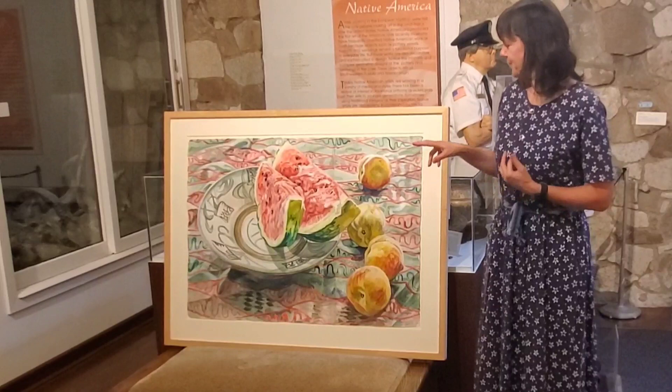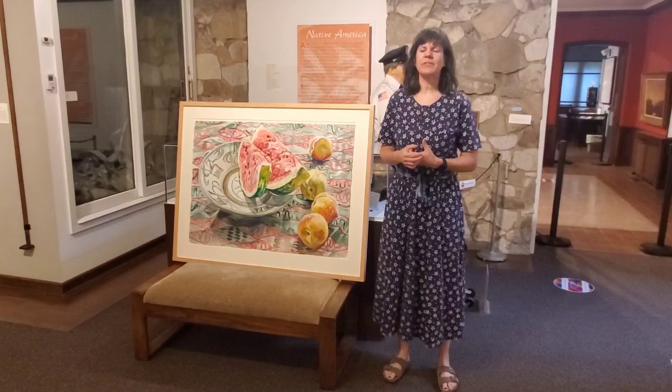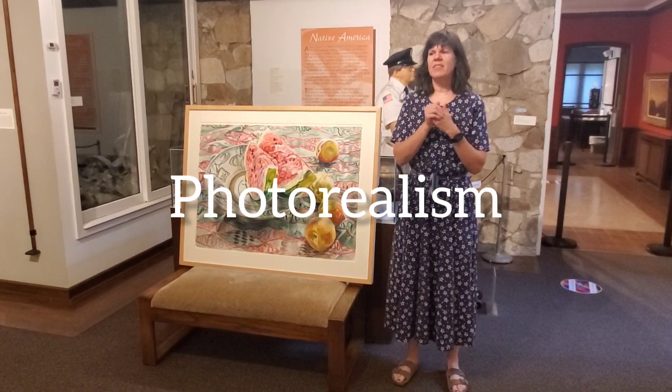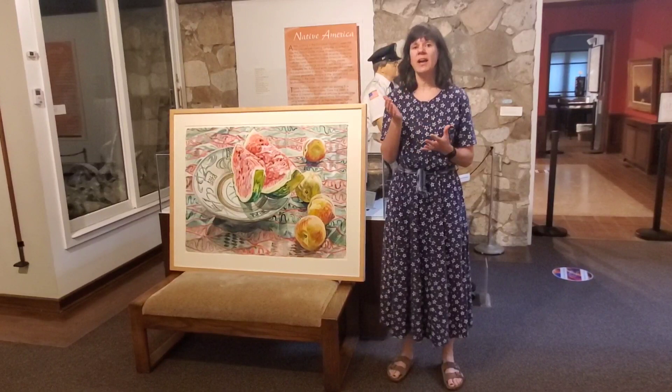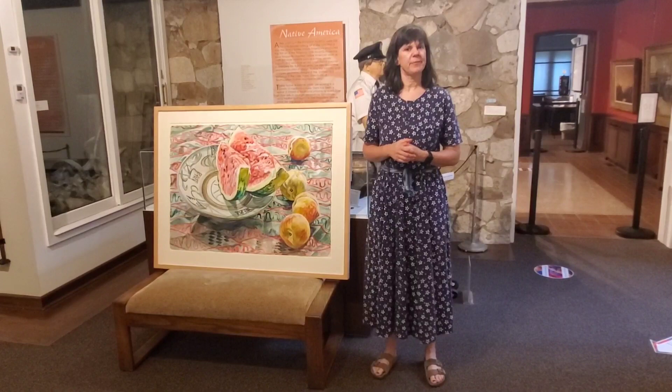Another way of painting that was coming around in the 1960s was something called photorealism. What photorealist painters did was take a photograph of something and then recreate it — often using acrylic or oil paints, sometimes even colored pencil — little by little until it looked almost exactly like the photograph. Some photorealistic paintings are amazing; they really do look like a photograph. A lot of people think Janet Fish is a photorealist because her work looks so realistic, almost lifelike — like you could reach out and grab those watermelons or one of those peaches.